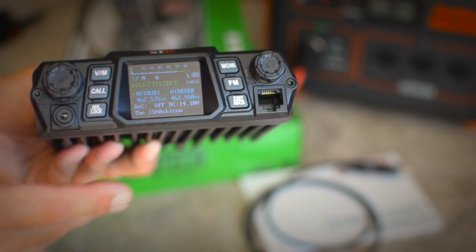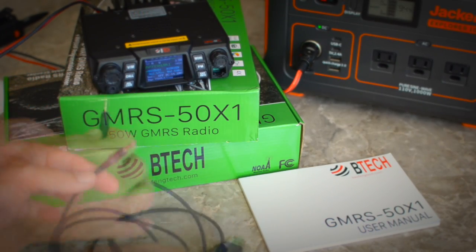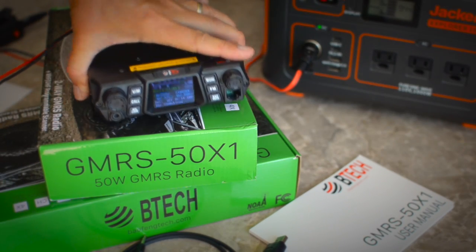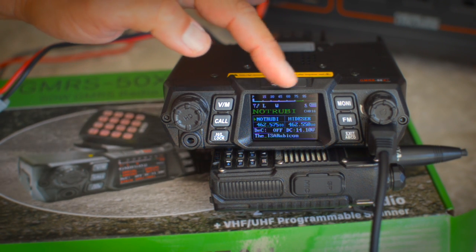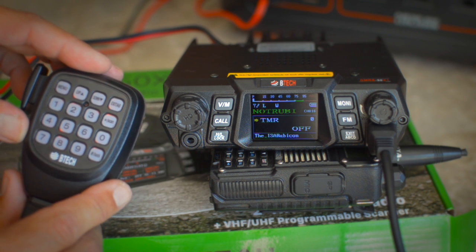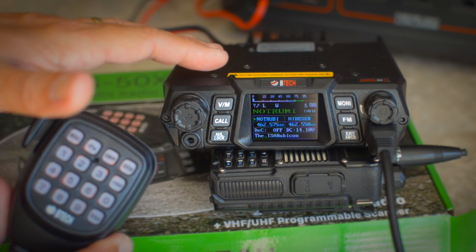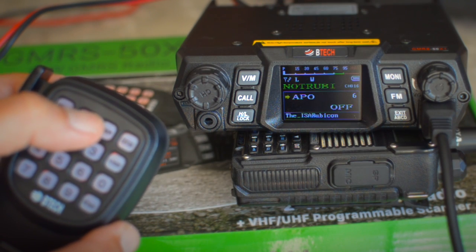The entire radio is programmable in Chirp. To program it in Chirp you'll need the optional programming cable — which does not come with it — that plugs in here and goes to a standard USB port on your computer. The menu screens for programming are very similar to the Baofeng UV5R type radios, although they didn't just copy and paste all the menu settings. They are different, but the functionality and the way you access the menus is exactly the same.